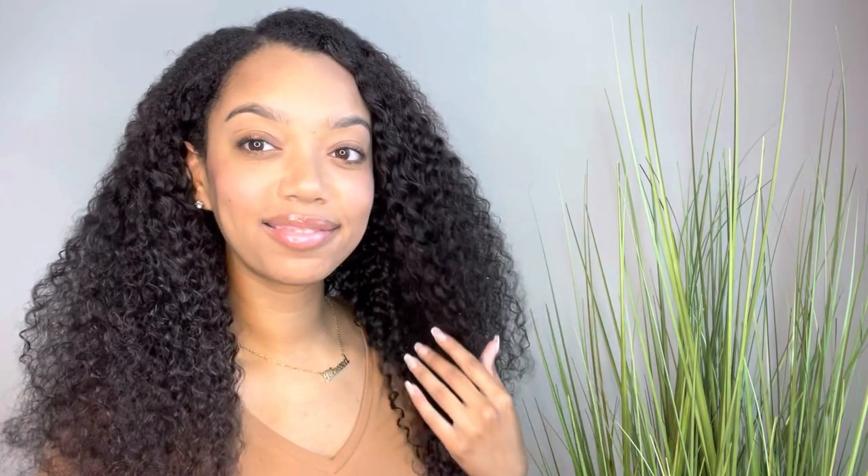Hey guys, it's Jayla. Welcome back to my channel. This video is in collaboration with Nadula Hair. I'm really excited to show y'all how I got this look using just a shred of leave-out. So if you'd like to see how I did it, then please keep watching.